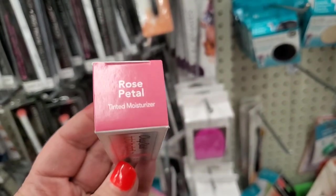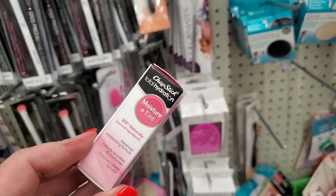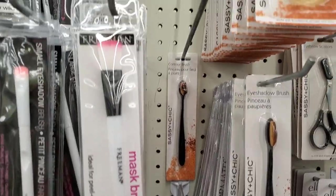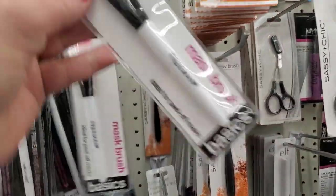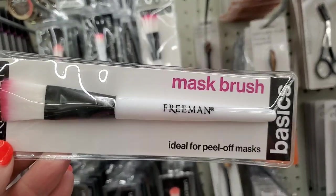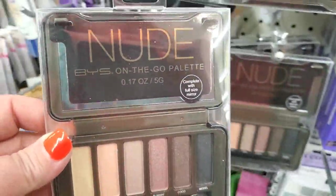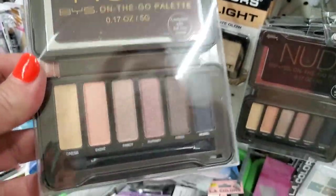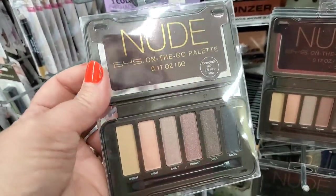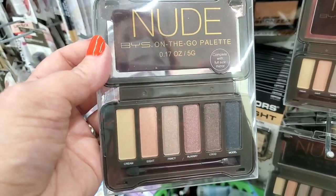This is a new color to me in the Tinted Moisturizing Chapstick — it is Rose Petal. I really love these tinted moisturizing Chapsticks and for $1.25 you just can't beat them. This Freeman Basics mask brush actually has bristles — it's ideal for peel-off masks but also great for decoupaging. They have the gorgeous nude on-the-go BYS palette here. These BYS palettes are absolutely a dupe to Too Faced palettes — they come in a metal tin, they're really creamy with great texture. If you see it, definitely snag it.